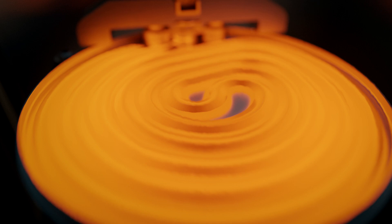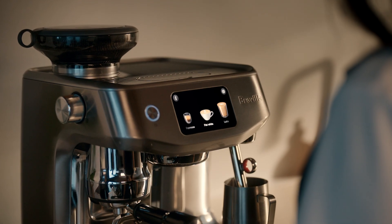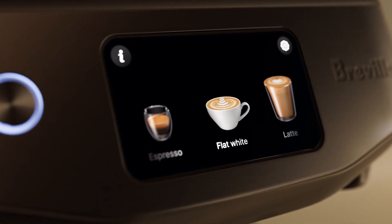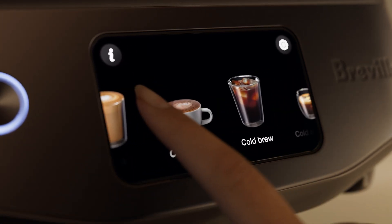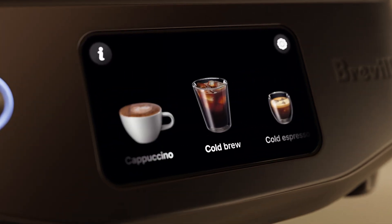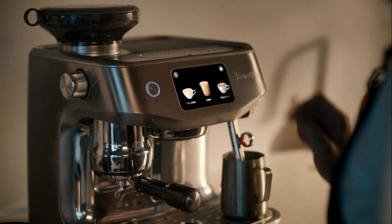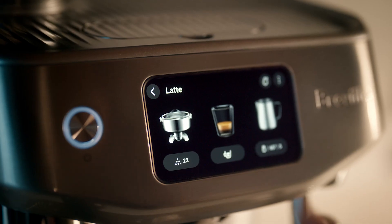It's ready to go in seconds. Embrace automation at every stage with the 5-inch responsive touchscreen. Simply select from the menu of cafe favorites, with new refreshing cold brew and cold espresso.